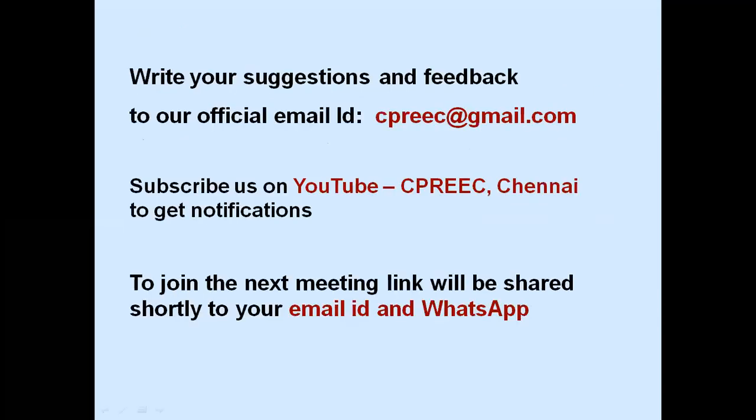Please write your suggestions and feedback to our official email ID cpreec at gmail.com. Kindly subscribe to us on YouTube — CPREEC Chennai — to get notifications. The link for the next meeting will be shared shortly to your email ID and WhatsApp.